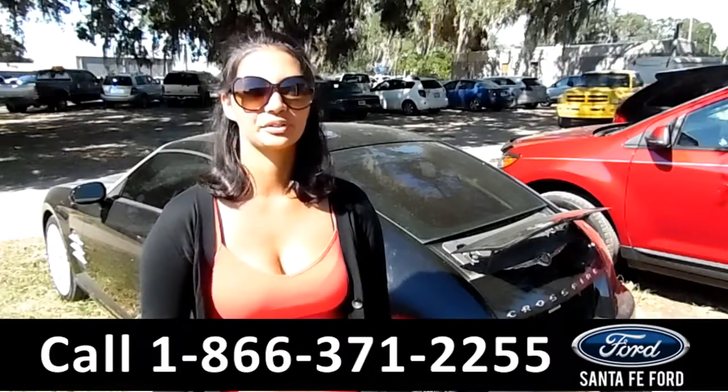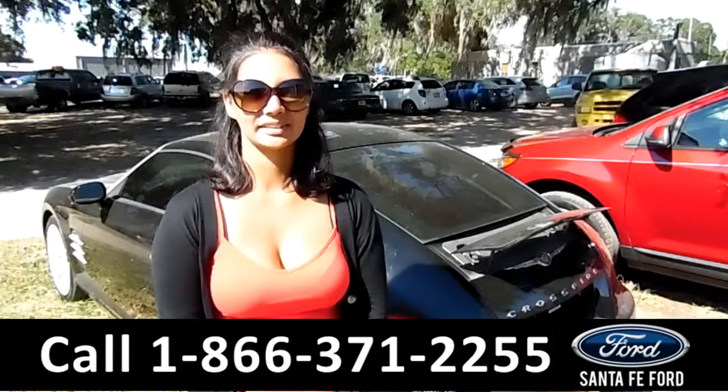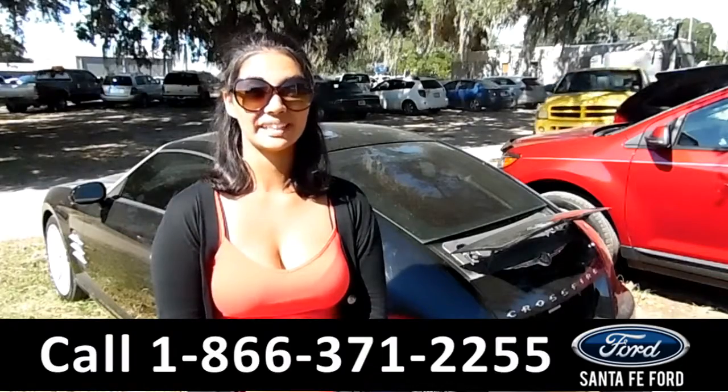That was a 2004 Chrysler Crossfire. For more information, call us at the number below, or check us at SantafeFord.com. This is Brandi, thanks for watching.